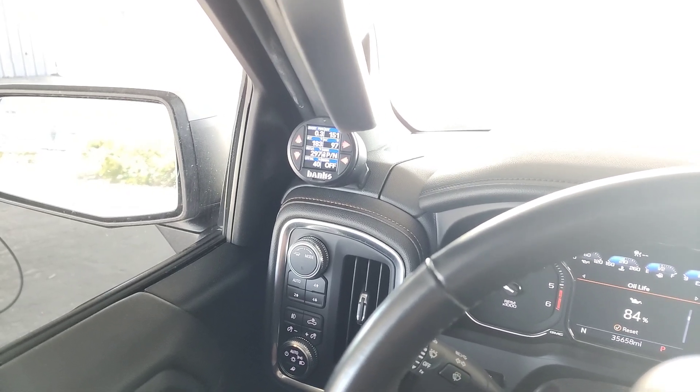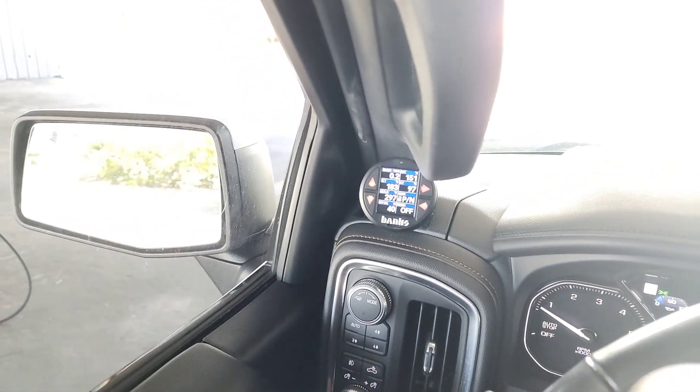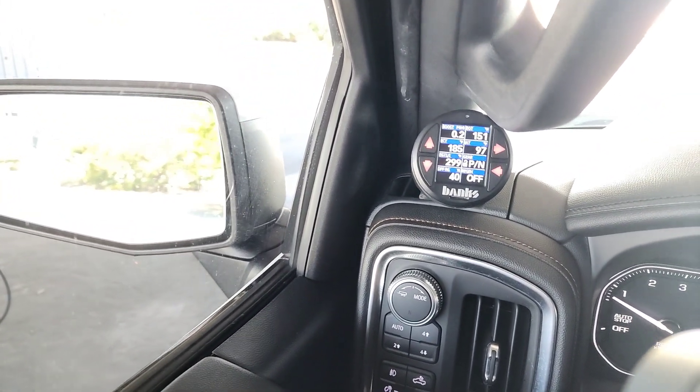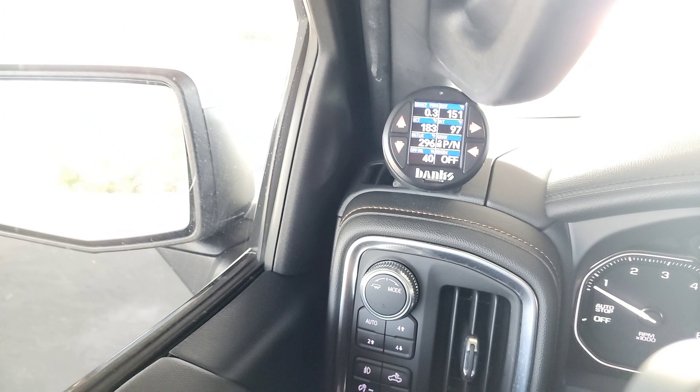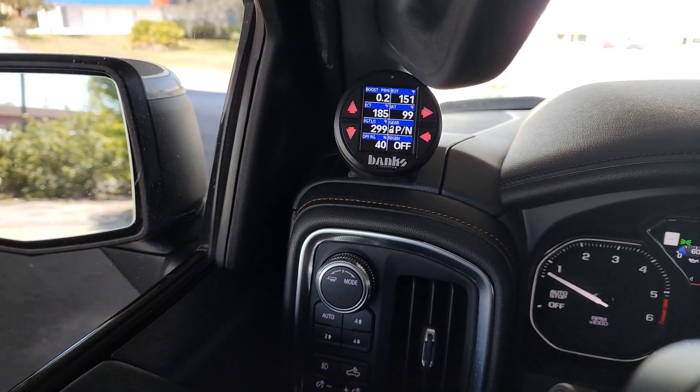A common question I get is what do I monitor on my iDash on my LM2 diesel. This would probably apply to most diesels, but these are my choice of parameters to monitor.